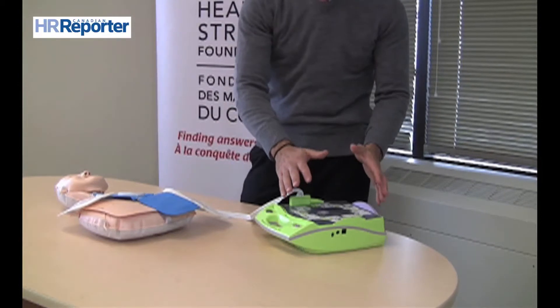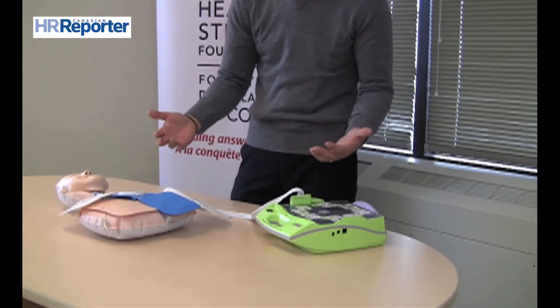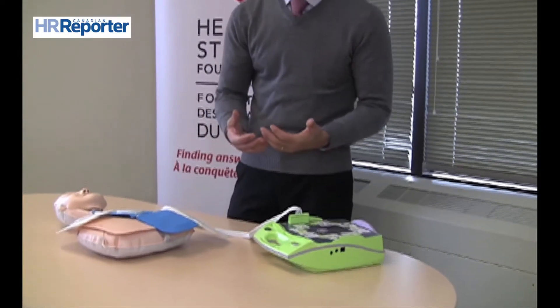The machine then continues to prompt you. It senses a heartbeat, or it senses no heartbeat in the case of a full-on cardiac arrest, and it tells you what to do next. Ultimately, it will say to step back and discharge an electric current to the individual. At that point, all you do is step back and let the machine do its own thing all by itself. It will send an electrical current to the individual trying to restart the heart.